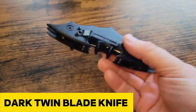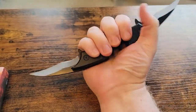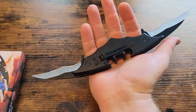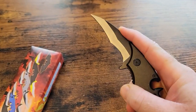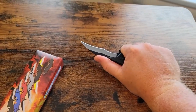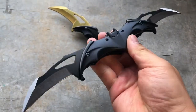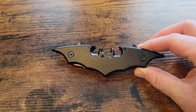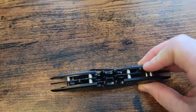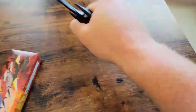Get ready to be captivated by the mystique of the Dark Twin Blade Knife. This dual blade knife opens up from both sides, resembling a bat spreading its wings, measuring 11 inches when both blades are in full glory. Each blade can be independently opened for versatile use, transforming this knife into your go-to everyday tool. Safety is paramount with the automatic locking feature, and the easy flick-of-a-switch opening mechanism adds a touch of flair. It also boasts a pocket clip for easy carrying and a grooved handle for a firm, secure grip.